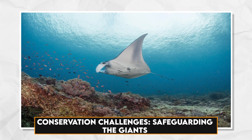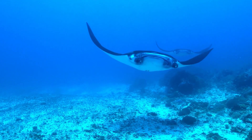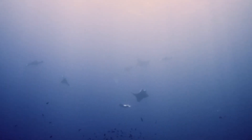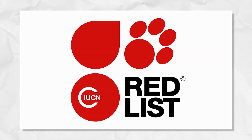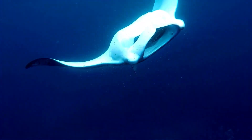Conservation challenges — safeguarding the giants. Manta rays face the looming threat of overfishing, driven by the demand for their gill plates in traditional medicine. The unsustainable harvesting of these gentle giants poses a severe risk to their populations. Fishing gear entanglement and habitat degradation further exacerbate the challenges, leaving manta rays vulnerable to habitat loss as human activities impact their environments. Both the giant manta ray and the reef manta ray are listed as vulnerable and near-threatened, respectively, on the IUCN Red List of Threatened Species, making urgent conservation actions imperative.